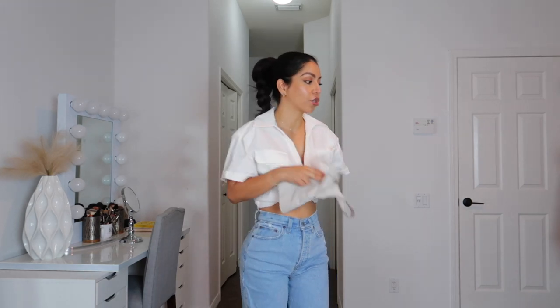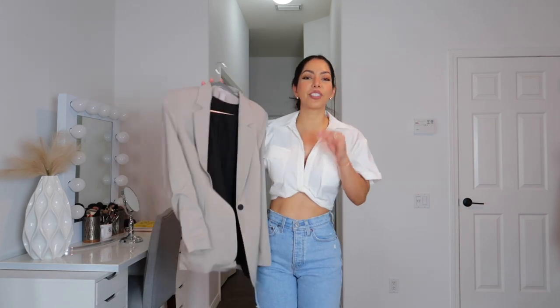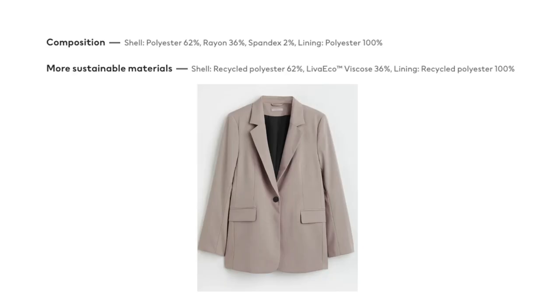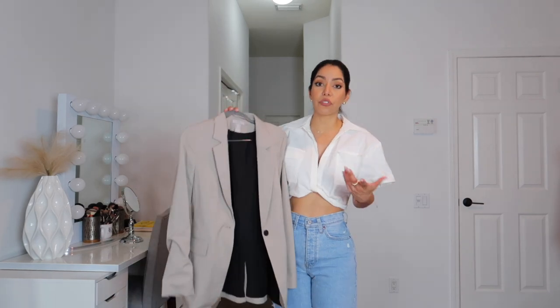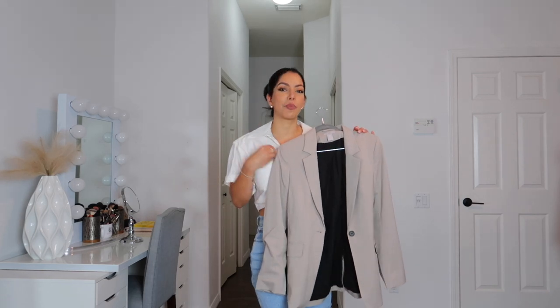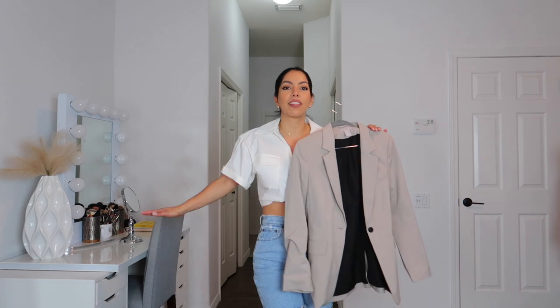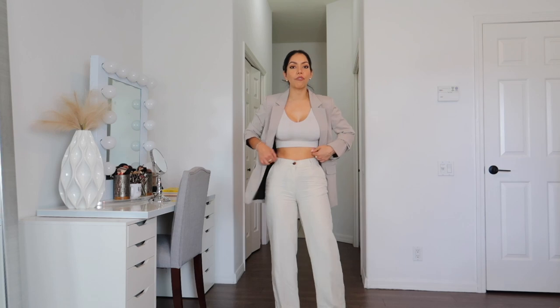Up next is this blazer — love this color, this color is everything. I got this blazer in size extra small. I'm usually a size extra small in blazers because they tend to be oversized. If you're petite and want the oversized look, go for size small, but on me oversized blazers just don't look flattering — I feel like I'm swimming in them. So I always go for extra small.